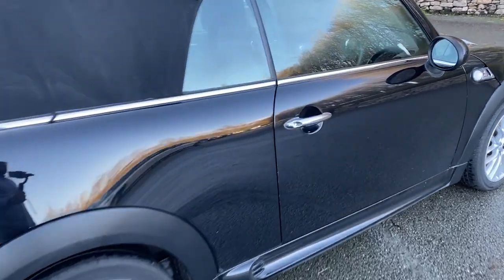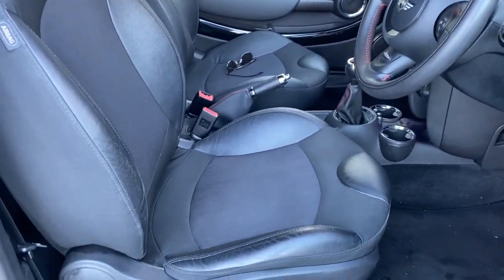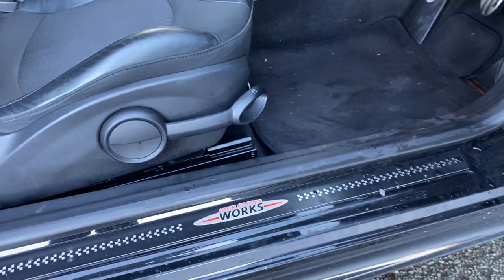If we go inside the car, you are greeted with half cloth half leather seats and you have also got the John Cooper Works detailing, as you can see inside the door sill there.